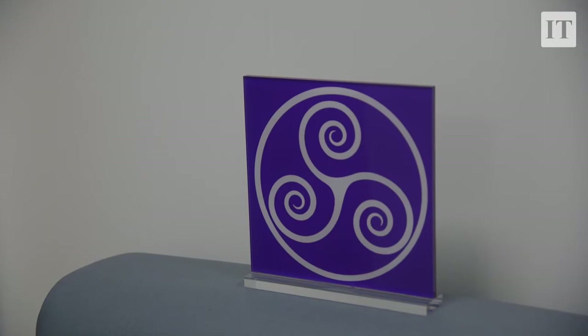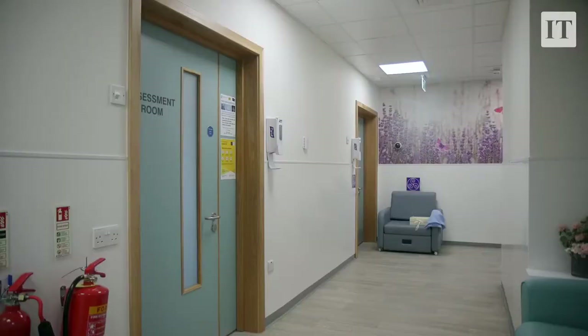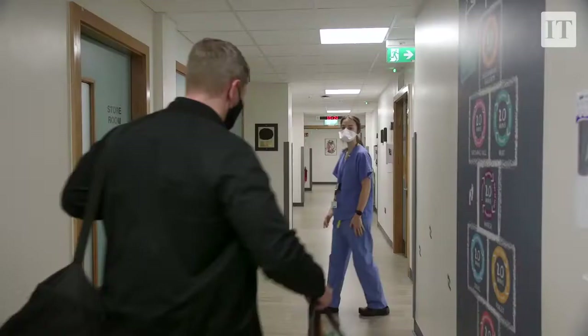We also have a birthing suite for a bereaved couple, so the placement of that room is in a quiet corner of the unit away from the main hub. It is such a space that we can provide care irrespective of the circumstances of the birth of the baby.